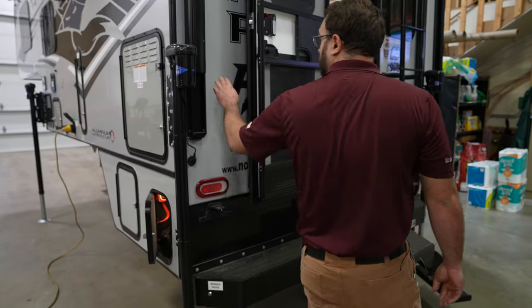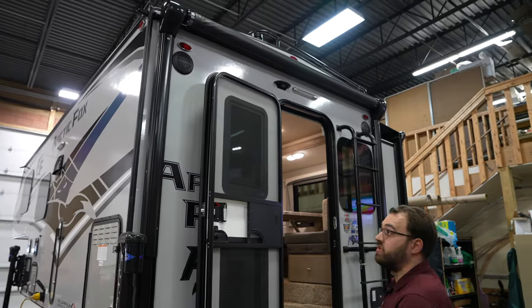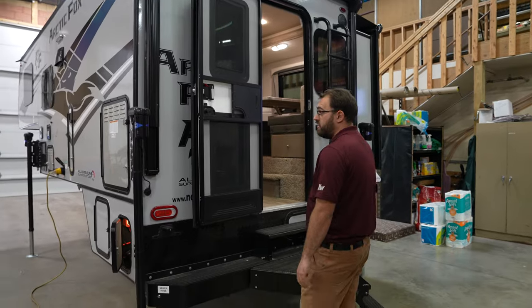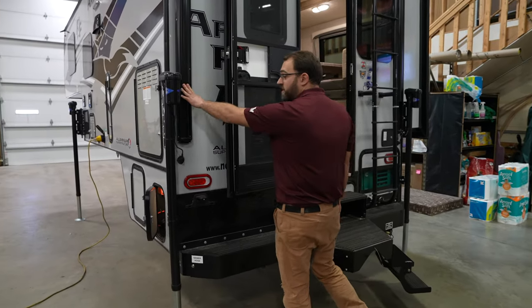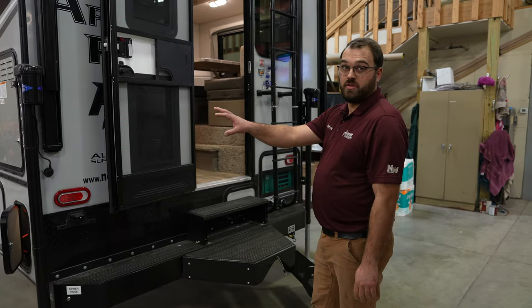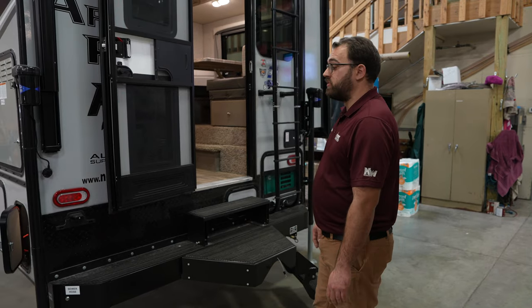Moving around to the back, you do have a power awning with an LED light strip. When the awning is fully extended, the light strip is actually on the metal tube of the awning. One cool thing about the awning is that it can actually be controlled off of the same remote that operates your leveling jacks, as well as the slide-out — the slide-out can also be operated off of that remote.